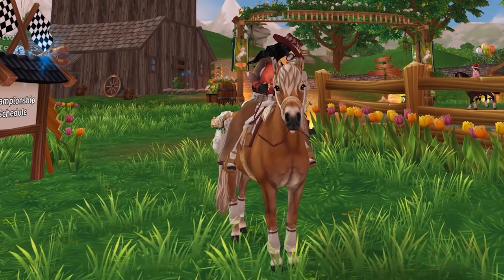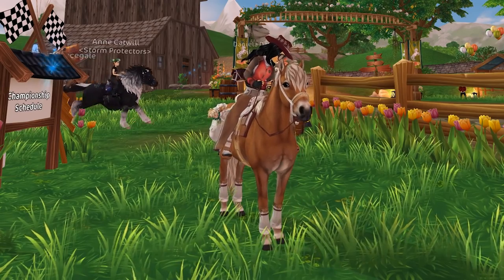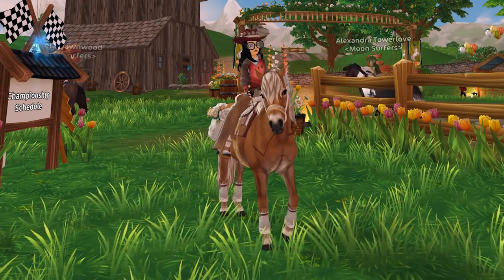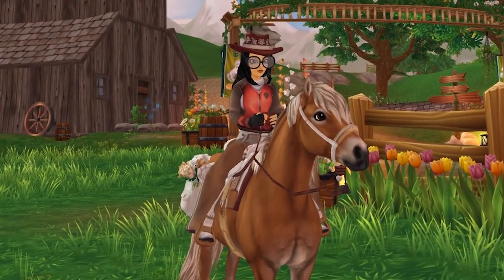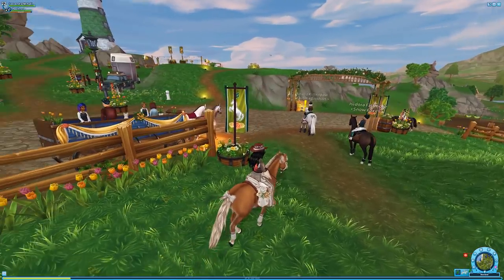In today's update we got some more long-awaited horses and I'm gonna be buying them today. We're gonna be buying some new pets, we're gonna be spending more star coins because the equestrian festival is just a sinkhole for my money right now, but it's okay because it gives me a serotonin boost.